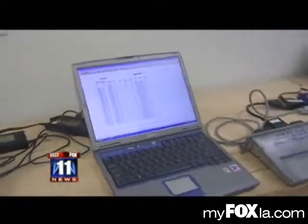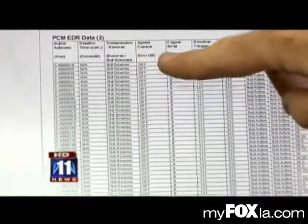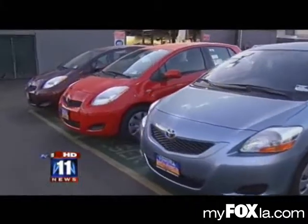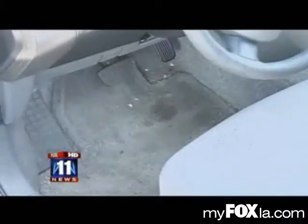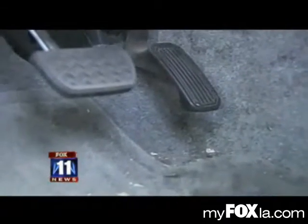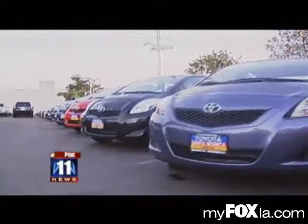One of the concerns as a trial attorney that I have is you can download the black box, but I'm relying on someone to give me the map to figure out how to read it. During the recent Toyota investigation, after deaths and injuries were linked to reported sudden acceleration, lawyers and safety advocates were told they would need court orders to get access to Toyota's black box data.